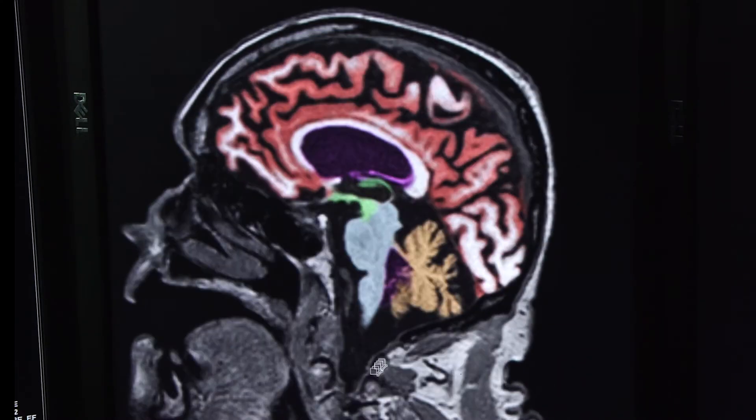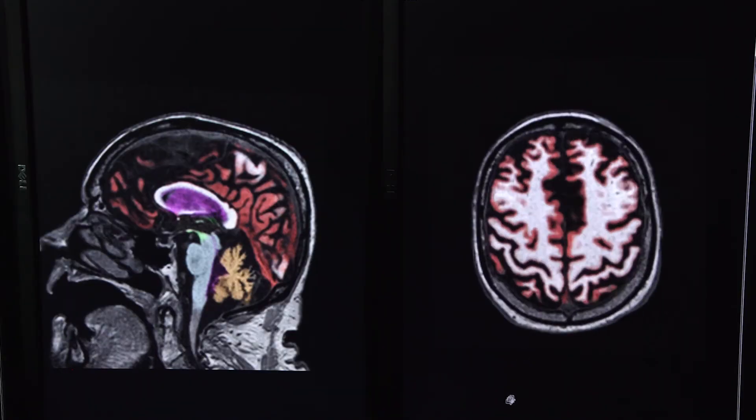While there's no cure for Alzheimer's yet, Dr. Mega is hopeful it's coming. And in the meantime, he's helping provide his patients with answers. Once you know what the enemy is, then you can marshal all the resources to fight the process.